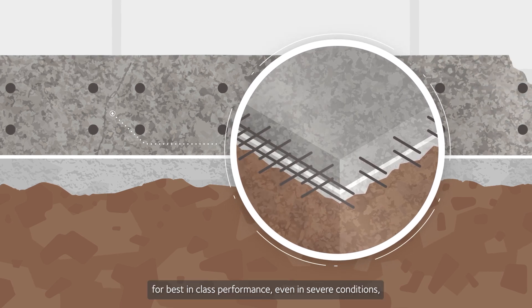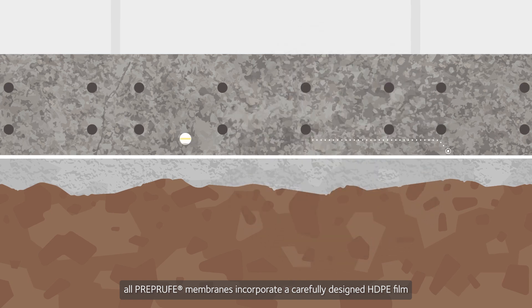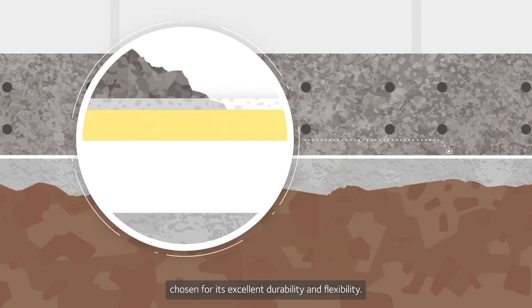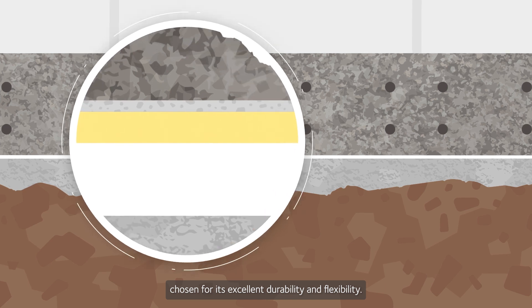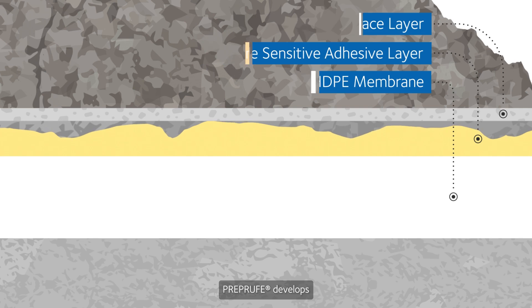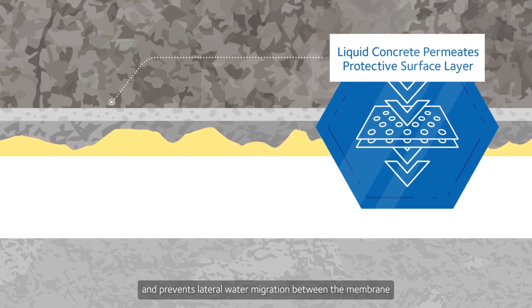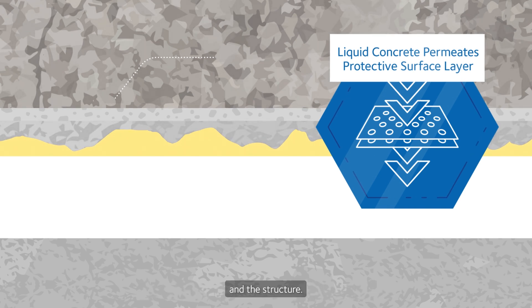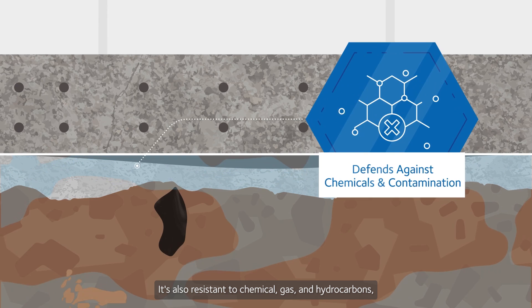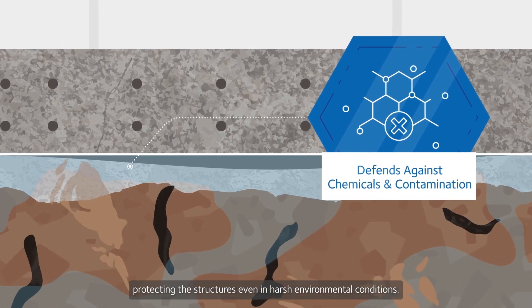For best-in-class performance even in severe conditions, all PreProof membranes incorporate a carefully designed HDPE film chosen for its excellent durability and flexibility. With its special adhesive and protective surface, PreProof develops an intimate bond not impacted by ground settlement and prevents lateral water migration between the membrane and the structure. It's also resistant to chemical, gas and hydrocarbons, protecting structures even in harsh environmental conditions.